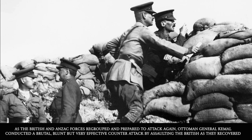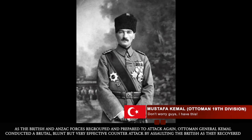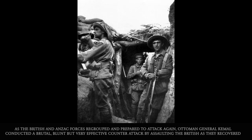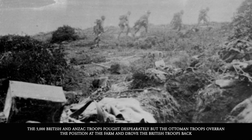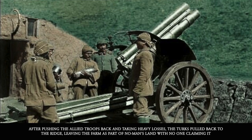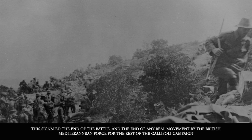As the British and Anzac forces regrouped and prepared to attack again, Ottoman General Kemal conducted a brutal but very effective counterattack by assaulting the British as they recovered. 5,000 British and Anzac troops fought desperately, but the Ottoman troops overran the position at the Farm and drove the British troops back. After pushing the Allied troops back and taking heavy losses, the Turks themselves pulled back to the ridge, leaving the Farm as part of no man's land with no one claiming it. This signaled the end of the battle and the end of any real movement by the British Mediterranean forces for the rest of the Gallipoli campaign.